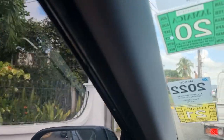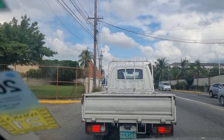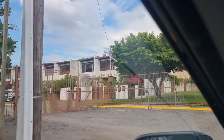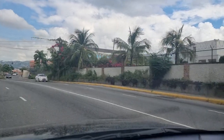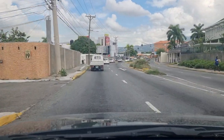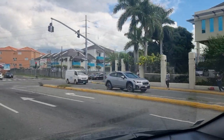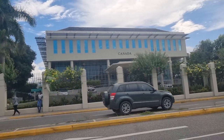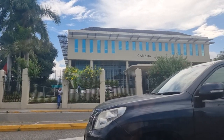We're entering Waterloo Square as we call it, where Fontana is. There are some apartments on the left and a lot of townhouses and apartments in these areas. We're also coming up to the Canadian Embassy on the right. If you're in Canada watching, just put a Canadian flag in the comment section — that's a piece of Canada in Jamaica.